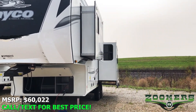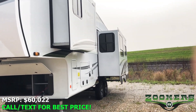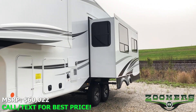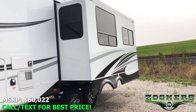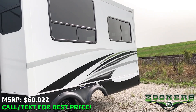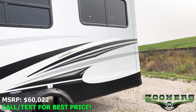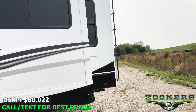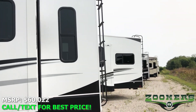Its MSRP is at $60,022 but it's priced so low we aren't allowed to advertise it — but as always, give us a call and we'll give you our best price. This camper comes with a lot of desirable features including a free-standing table and chairs, theater seating, as well as an outdoor kitchen which we'll look at in just a little bit. As always, you can see pictures, info, and apply for financing online at zoomersrv.com.